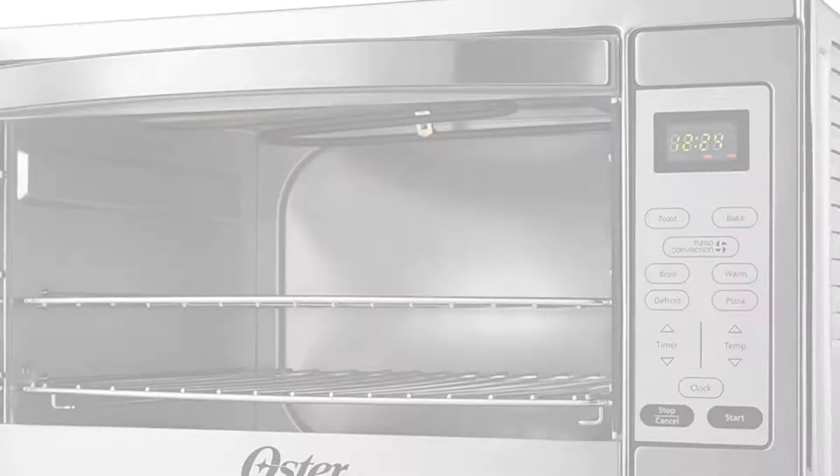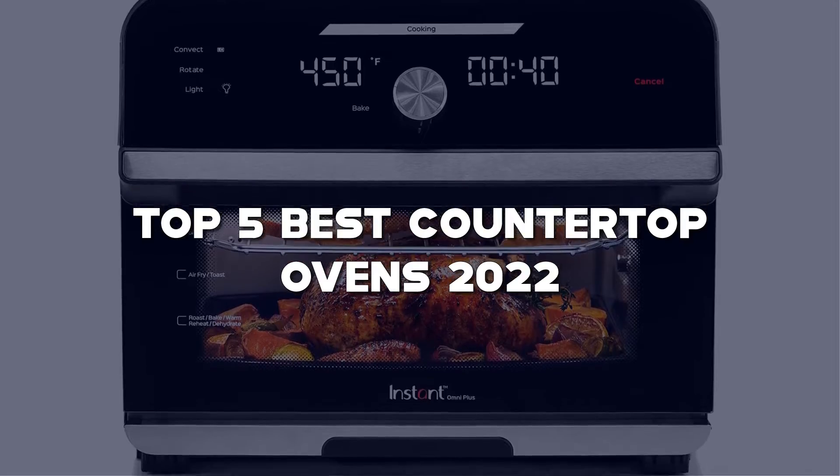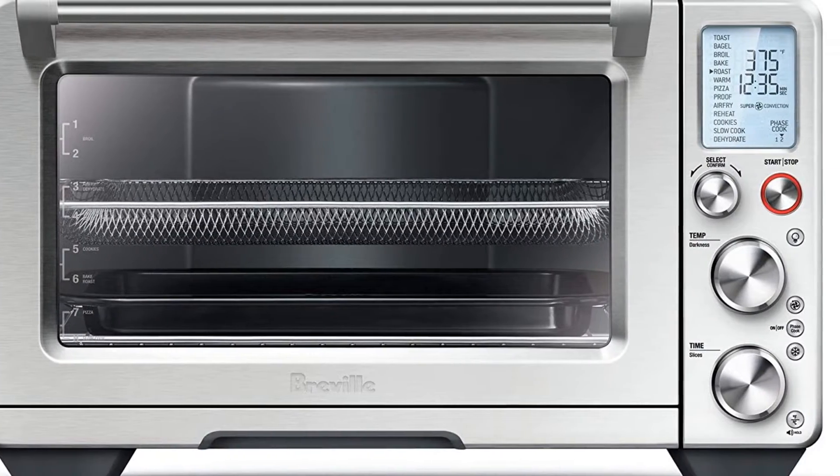Looking for the best countertop ovens? Here I have made the list of the top 5 best countertop ovens in the market that are worth buying.